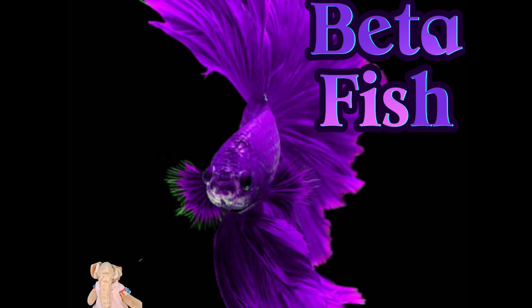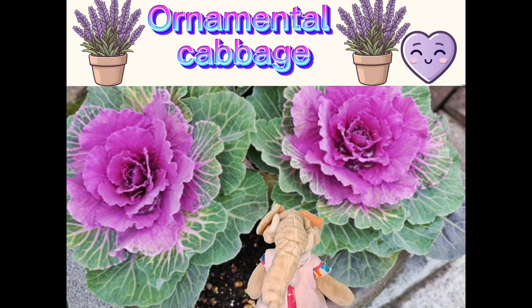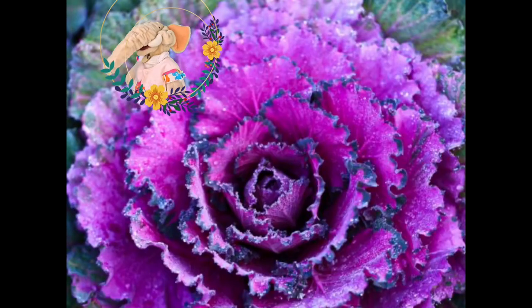Betta fish are purple — look at them swim! And ornamental cabbage — that's purple. What a pretty shade. There's so many pretty shades of purple.